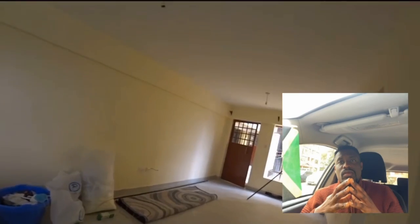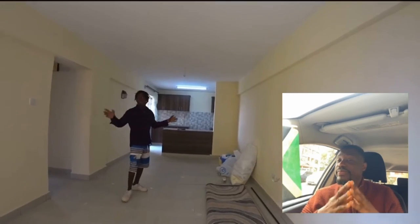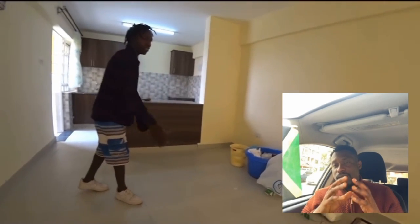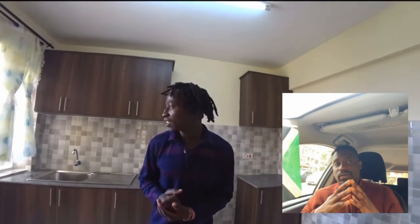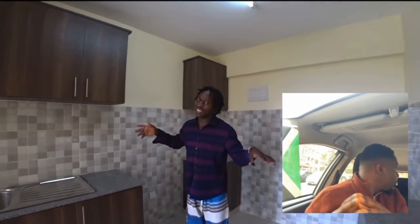Welcome to the two-bedroom house. So huge. And this is the living room. You can partition it and this can be the dining room right here. And right here, this is the kitchen, guys. And it is so beautiful. Let me get in the comments section below what you think about this kind of kitchen.